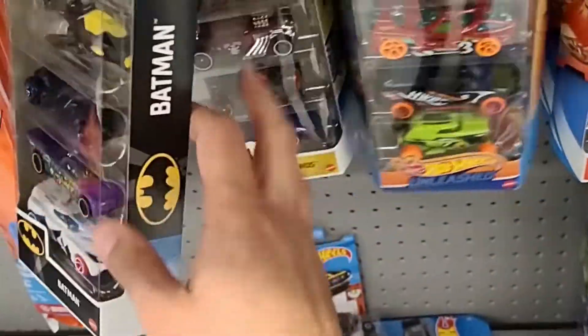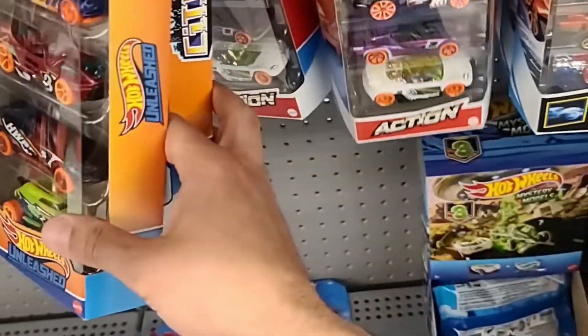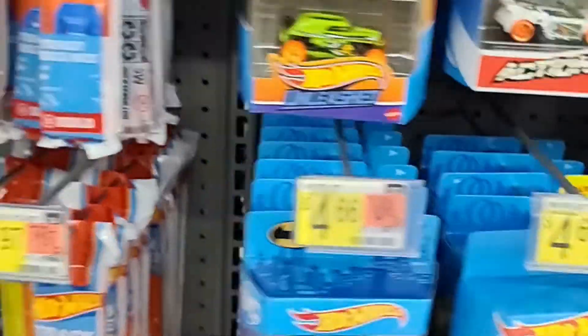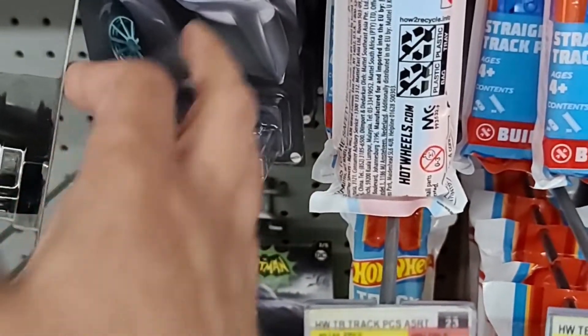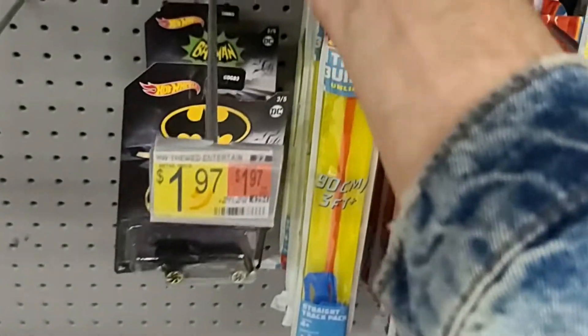There were some Hot Wheels 5-Packs as well. It got kind of crowded, that's why I moved over to let other people look through it. We do see this Batman set — nice Batmobile here with those blue rims.